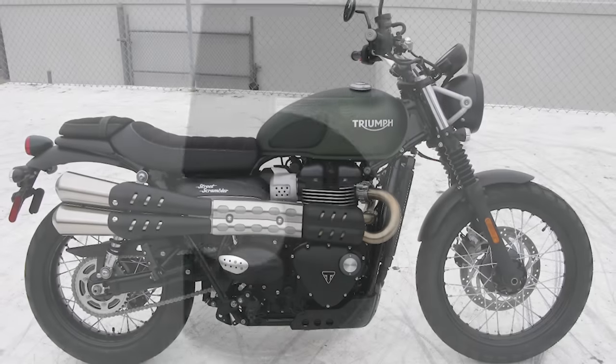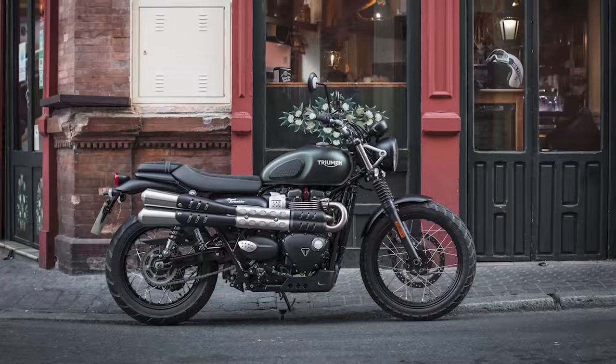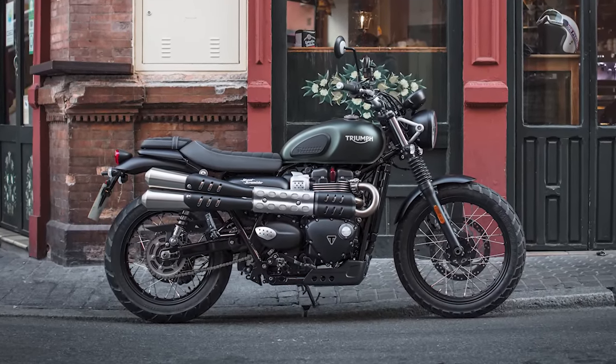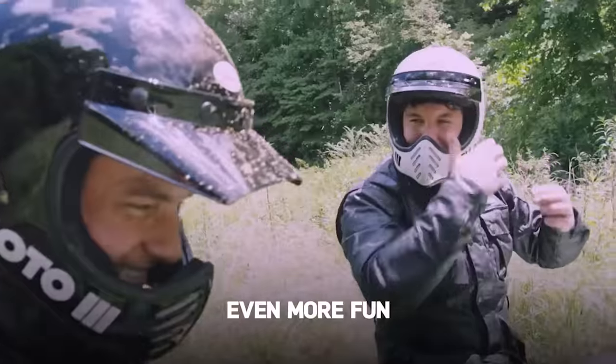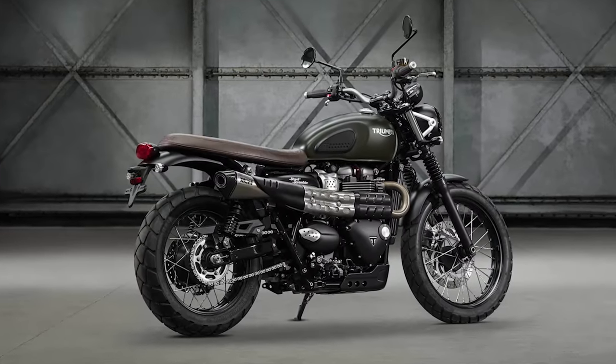Number 5. The Triumph Street Scrambler offers fun, easy riding, and with 120 accessories, it's easy to personalize. It's perfect for those looking to do some off-road riding, as at the flick of a switch, the ABS and traction control can be turned off and on. This versatility is why it has earned such a phenomenal reputation worldwide.